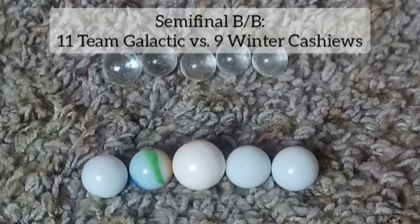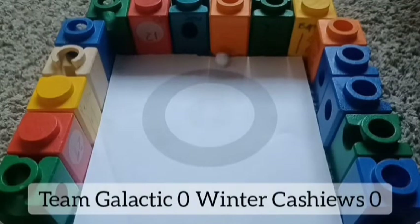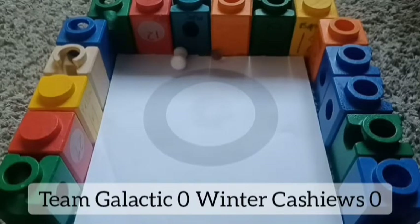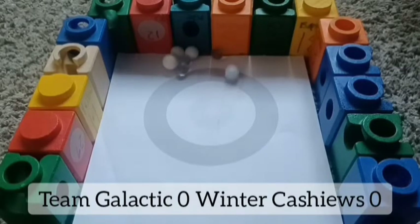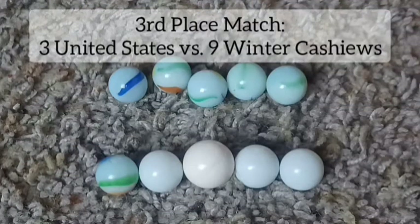Next semifinal — who will take on the Sapphires? Team Galactic or Winter Cashews? Winter Cashews got one marble but Team Galactic knocked it off — that was great intuition. Team Galactic looks like they have one marble on now. Still zero as their score locked at the bottom of the screen. Last marble for both — Team Galactic closer to the center. They get the win, moving on to the final.